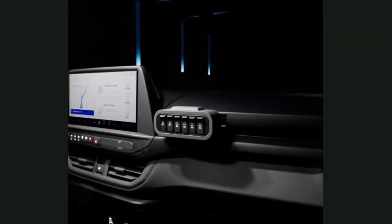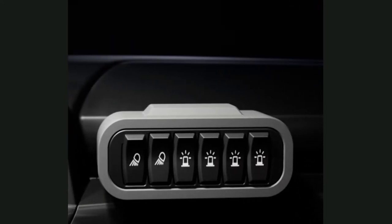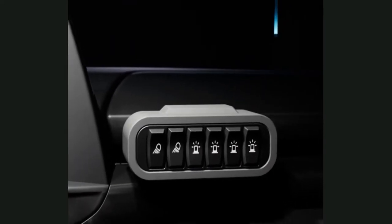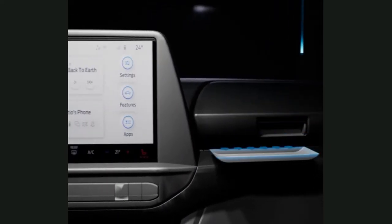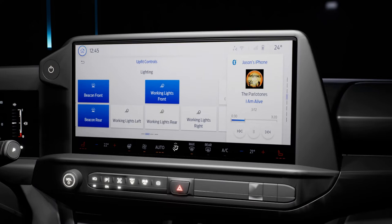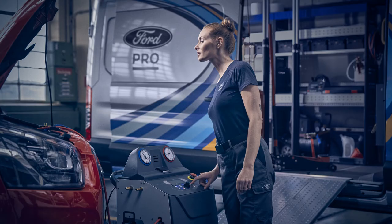For the first time, Kombi models are available in Limited and Trail trim levels with significantly improved refinement and passenger comfort. The Ford Pro platform of software and connected services is fully integrated in all next-generation Transit Custom vehicles, including end-to-end charging solutions, management tools from Ford Pro Telematics, the FordPass Pro App, and the Ford Live connected uptime system.